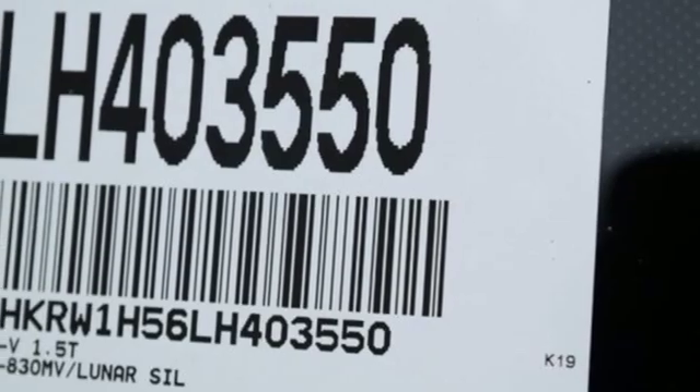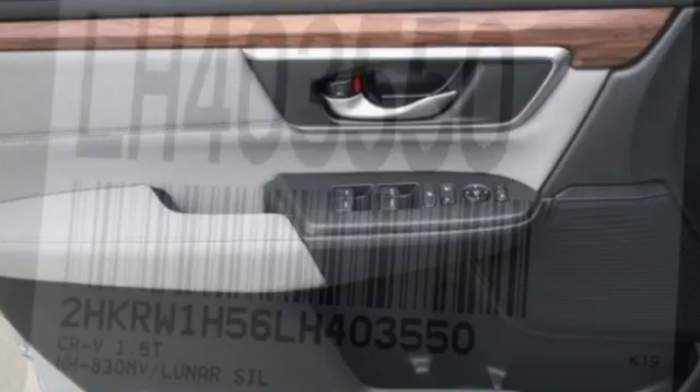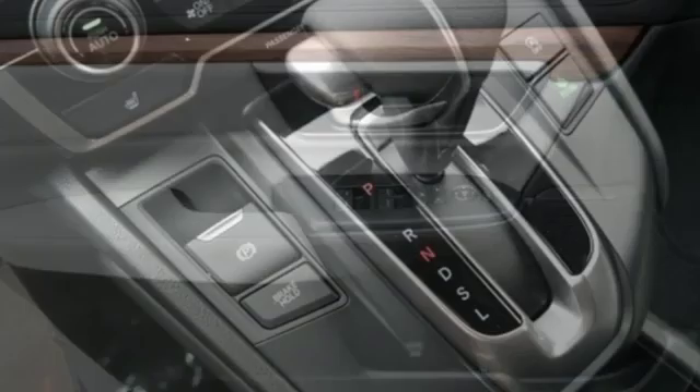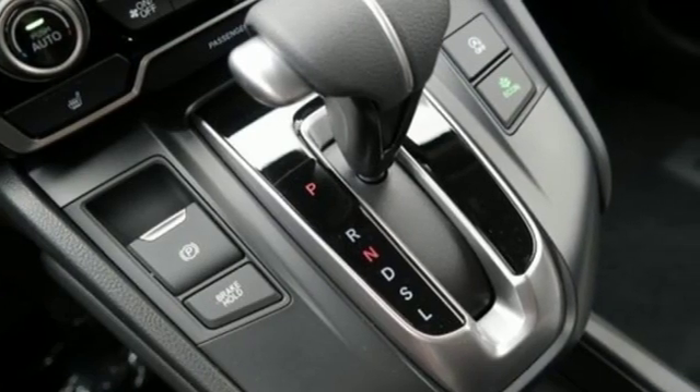external memory control, express open and close sliding and tilting sunroof, doors and push-button start proximity key, and automatic transmission.